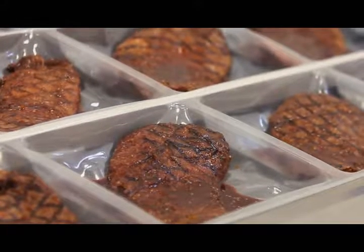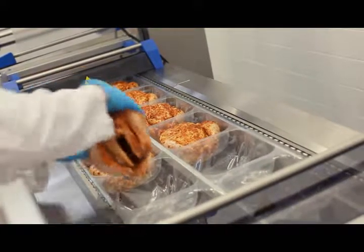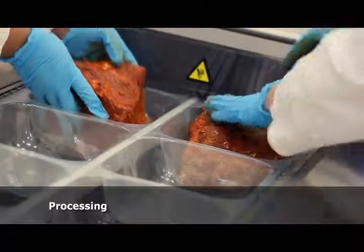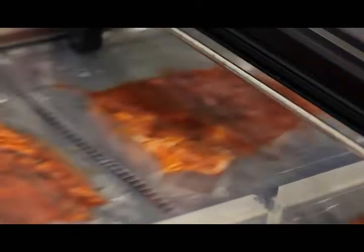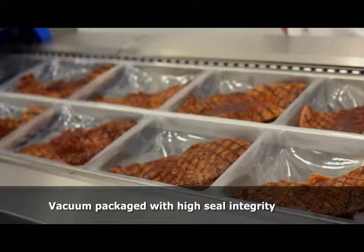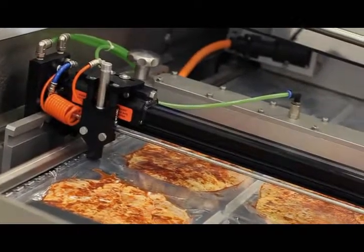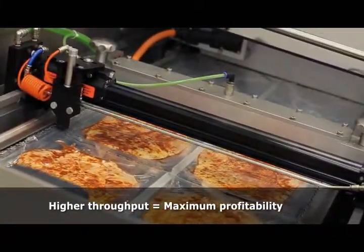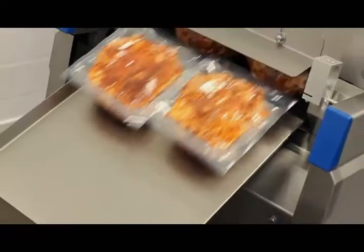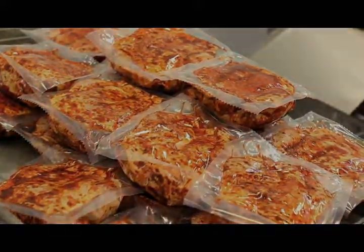This allows the processor the value-added capability of flavoring, seasoning, and saucing proteins for a ready-to-cook solution. Whether mechanically loading or hand depositing, speed and process efficiencies are dramatically increased over manually filled cook-in bags. Proteins are easily loaded in pre-formed cavities and quickly vacuum-sealed to lock in flavor and freshness. Strong seal integrity assures faultless distribution through the supply chain. Extended shelf life can be achieved depending on selected barrier specifications.